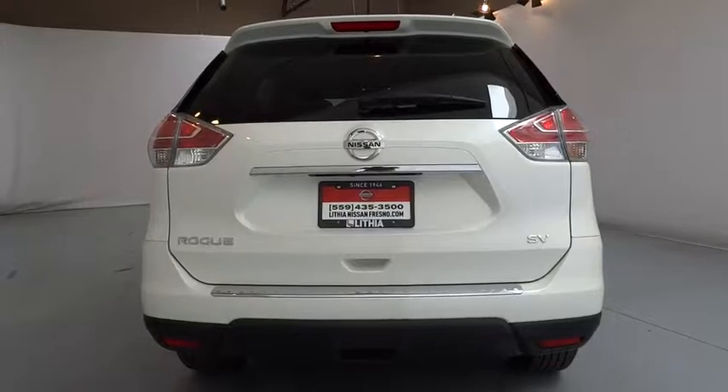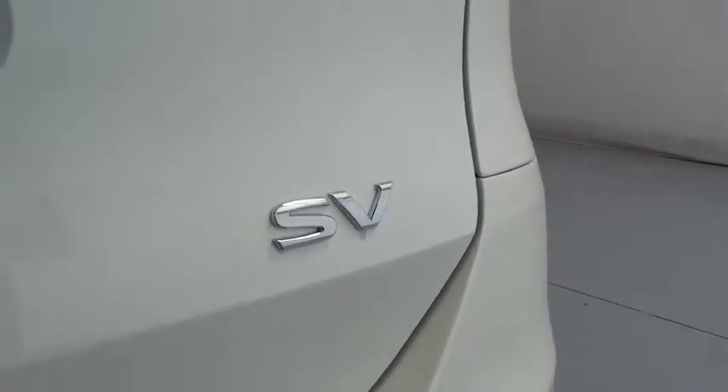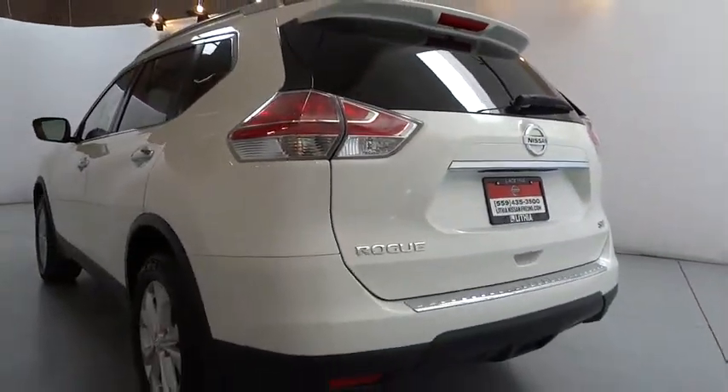Here are some of this vehicle's great options: keyless entry, backup camera, Bluetooth, driver lumbar, adjustable steering wheel, power steering, aluminum wheels, cruise control, ABS four-wheel, four-wheel disc brakes, AM-FM stereo radio.